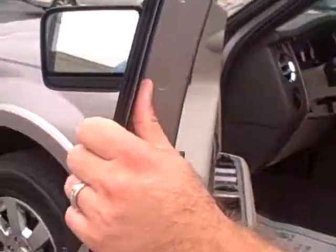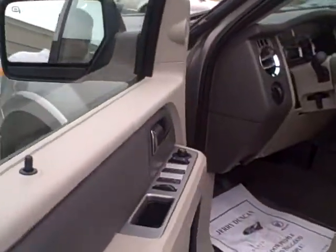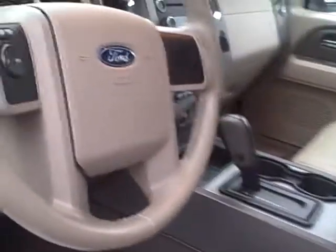Keyless entry, keypad, in case you ever lock your keys in the car — easy way to get in and out. You've got your power windows, power locks, automatic headlamps, cruise control.